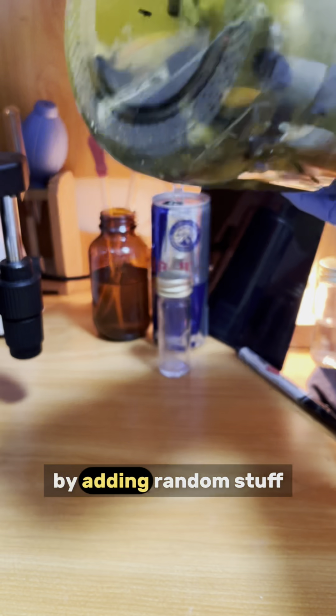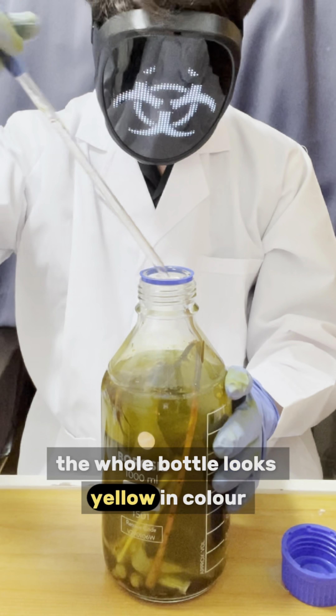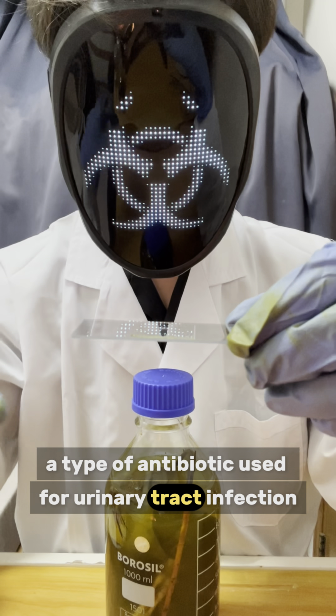Day 51 of growing our microbial sandbox by adding random stuff and checking it under the microscope every day. The whole bottle looks yellow in color. The antibiotic is actually nitrofurantoin, a type of antibiotic used for urinary tract infection treatment.